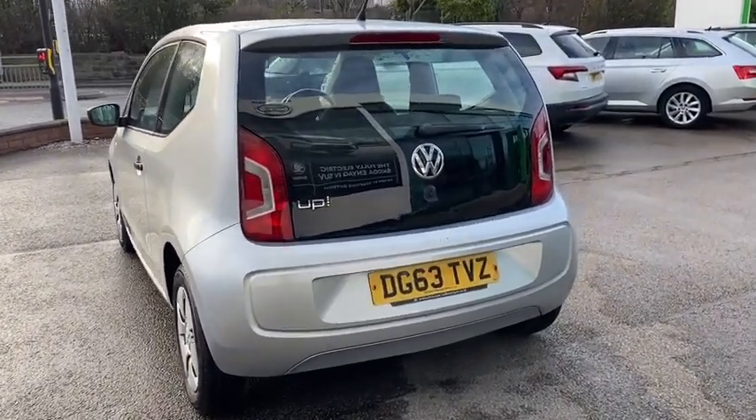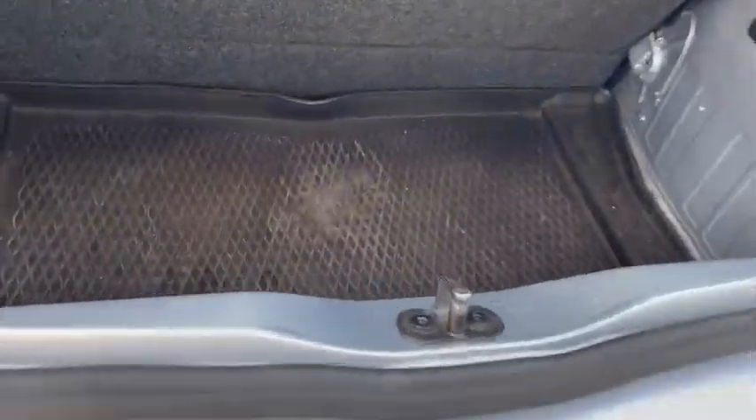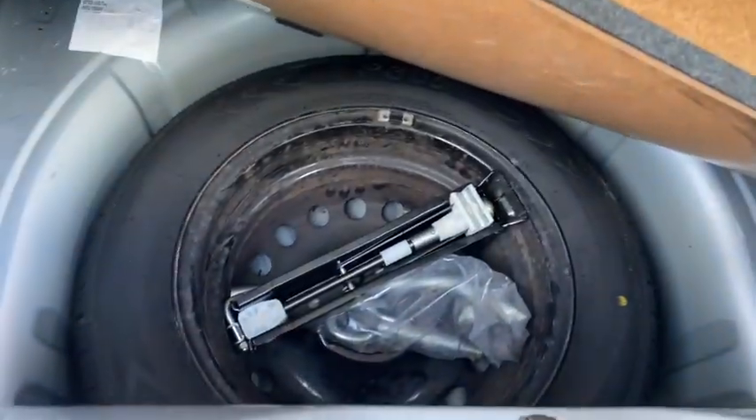This is a very fit-for-purpose car, very low on the insurance, and good for a first-time driver. And here we also have a spare wheel.